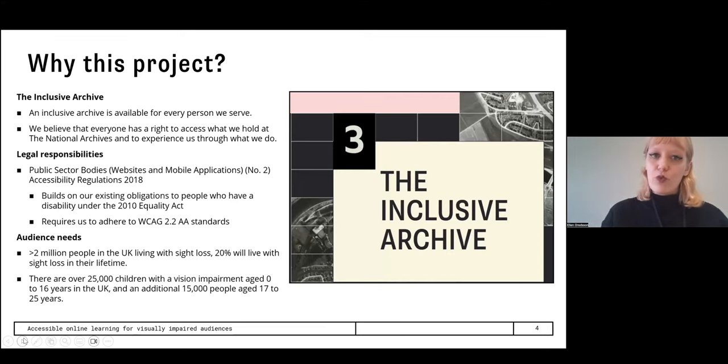I wanted to pursue this project on top of the inherent value in addressing the needs of everyone who visits us. The first reason is one of our organizational aims: to be the Inclusive Archive. It's part of our stated goals as National Archives to be available for every person we serve, and that everyone has a right to access what we hold. There are also legal requirements — for us, it is the Public Sector Bodies Accessibility Regulations from 2018, which builds on the 2010 Equality Act. This requires us to adhere to WCAG 2.2 AA standards, which is essentially the base level of web accessibility requirements.